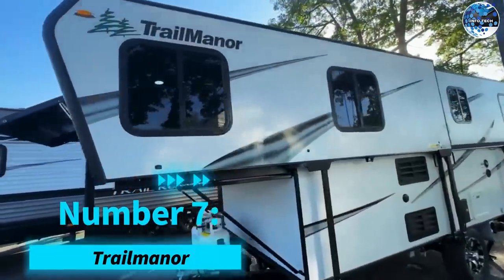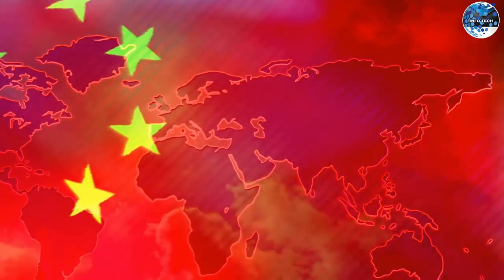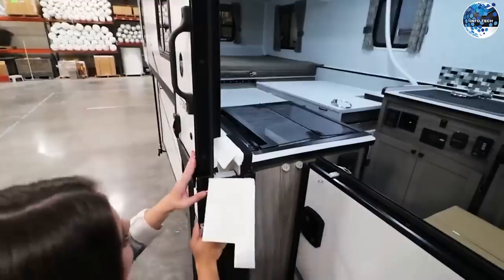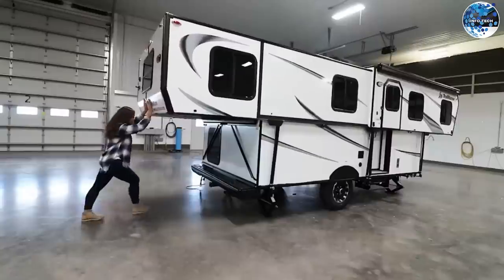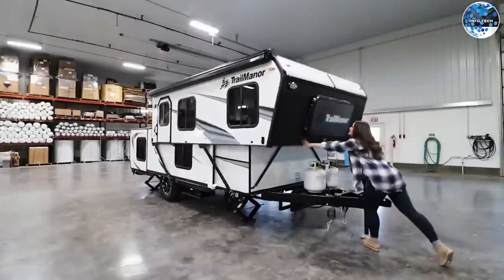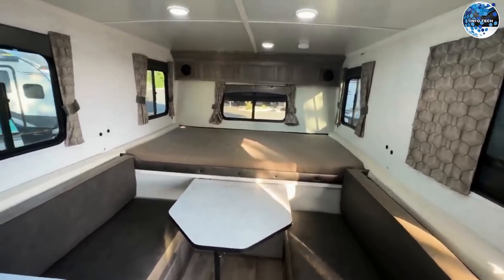Number 7: Trailminar. Experience the future of travel with the Trailminar, a lightweight and easily deployable travel trailer. Designed in China, the Maxxis V90 van served as inspiration for this incredible invention. Boasting a panoramic glass lounge on the second floor, the Trailminar allows you to immerse yourself in the beauty of your surroundings. The first floor offers 20 square meters of space, while the second floor adds another 12.4 square meters, making it a unique and spacious mobile accommodation. Though the price starts at $413,000, the Trailminar guarantees an unforgettable and comfortable journey.